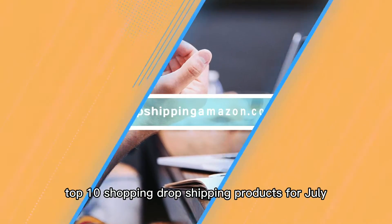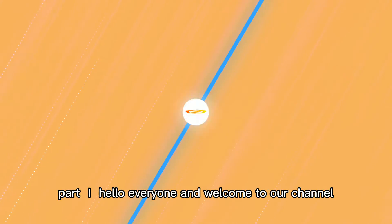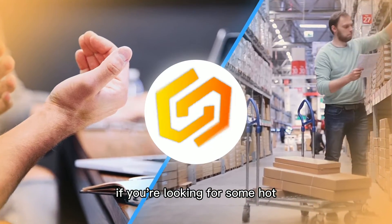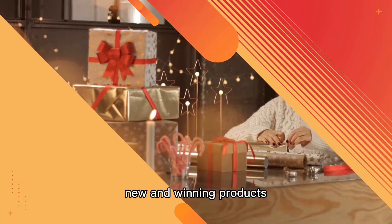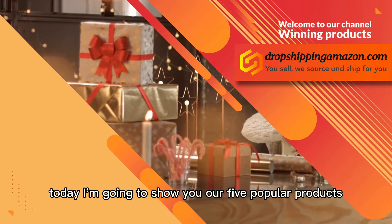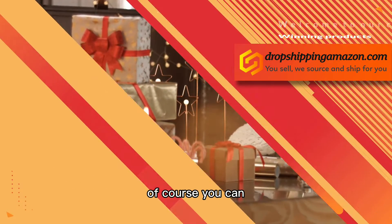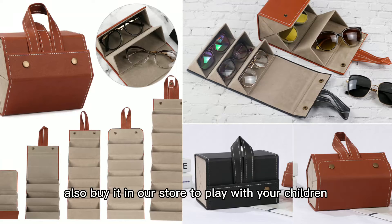Top 10 Shopify dropshipping products for July 2021, part 1. Hello everyone and welcome to our channel. If you're looking for some hot new and winning products, just tune in, because today I'm going to show you three popular products. These three products are suitable for dropshipping.